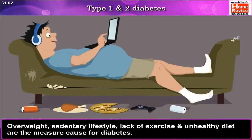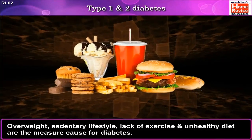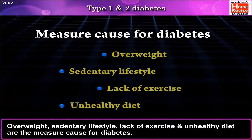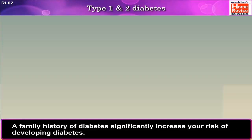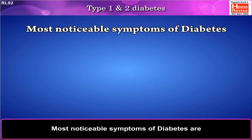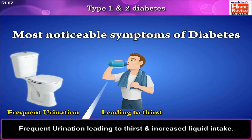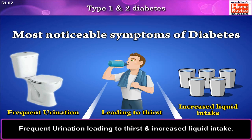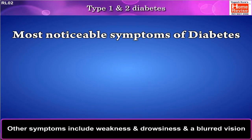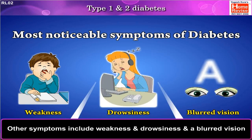Overweight, sedentary lifestyle, lack of exercise, and unhealthy diet are the major causes of diabetes. A family history of diabetes significantly increases your risk of developing diabetes. The most noticeable symptoms of diabetes are frequent urination, leading to thirst and increased liquid intake. Other symptoms include weakness, drowsiness, and blurred vision.